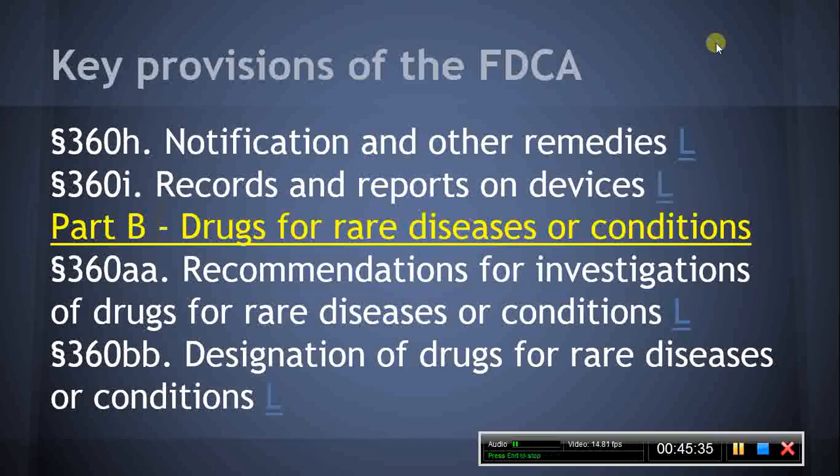Section 360L, Post-Market Surveillance. This section authorizes the HHS Secretary to impose on manufacturers of certain devices various post-marketing surveillance requirements related to devices. Section 360M, Accredited Persons. This section requires the HHS Secretary to establish an accreditation program for persons who review reports related to devices. Part B: Drugs for Rare Diseases or Conditions.